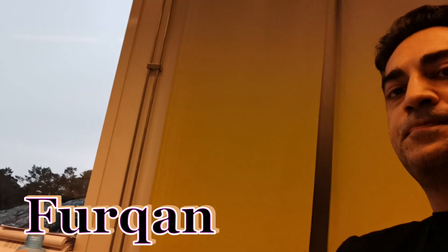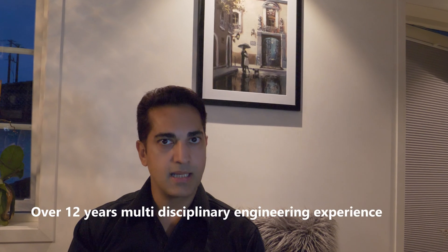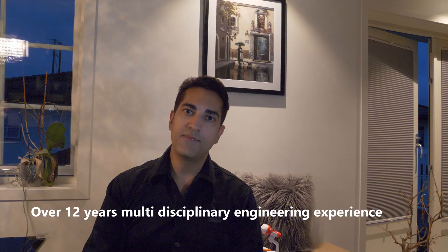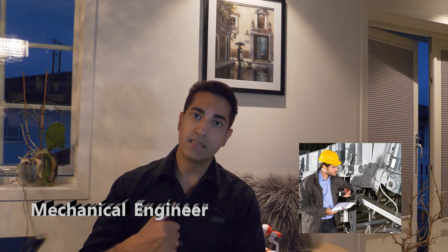Hi guys, welcome to Desi Lifestyle in Europe. People don't know me — I'm Fulkan and I'm a Petroleum Engineer. I've been in Petroleum Engineering since 2012 and I've been working in different disciplines. Basically, I'm a Process Engineer but I've also been a Mechanical Engineer, Automation Engineer, and Commissioning Engineer.